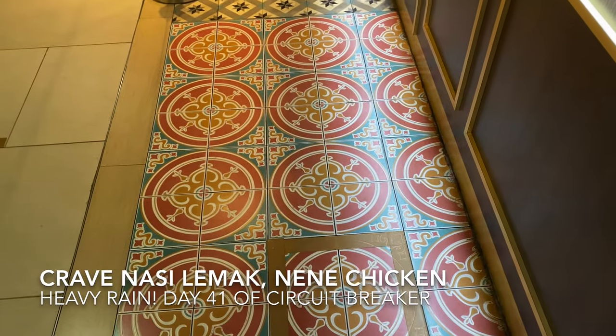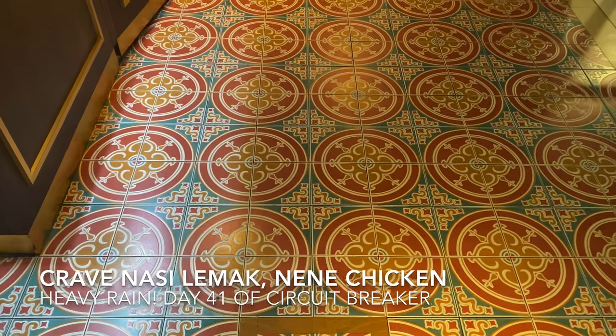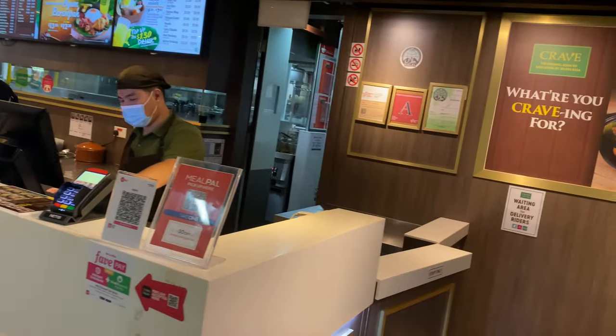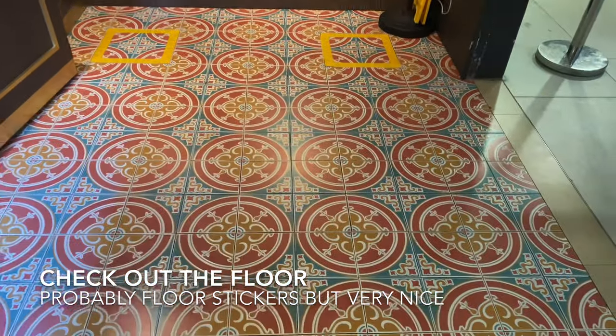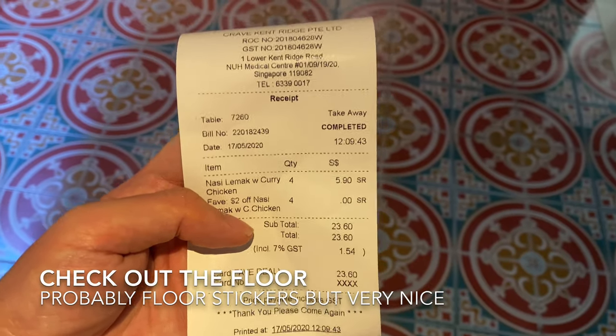Hello, this video is about Crave Nasi Lemak, Nene Chicken, and heavy rain. First, Crave Nasi Lemak — this outlet at Kenrich. I came here to get Crave Nasi Lemak which I bought through the app. There was a sale, $5.90 for the set, and I bought four for the family.